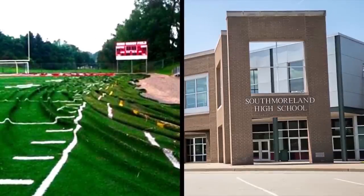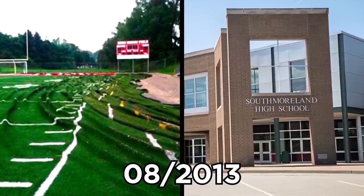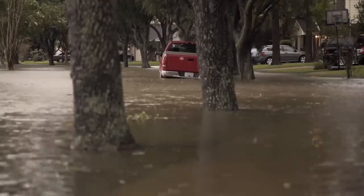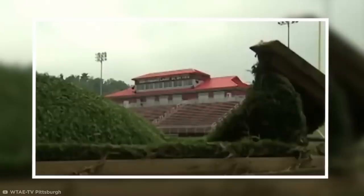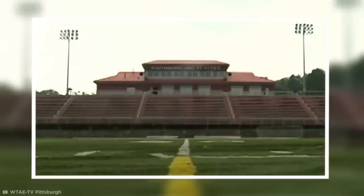Students at Southmoreland High School in Pittsburgh got a rude awakening in August 2013 when they found their football field looking like a scrunched-up carpet. When East Huntington experienced a strong flood that summer, two inches of rain came down at once, burrowing under the playing surface and causing it to buckle, rip apart, and wash away. Considering astroturf is something we all know is fake, it does a darn good job of fooling us.